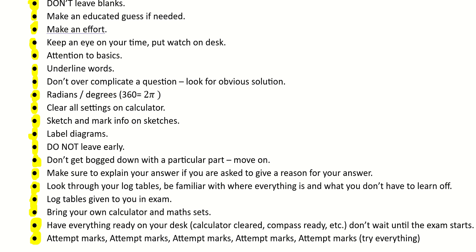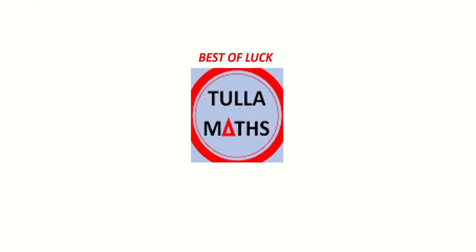Just make sure: attempt, attempt, attempt — try everything and don't leave blanks. It's important to put something down on paper. Finally, from Tullamaths, we'd like to wish all students taking part in their Leaving Cert — Ordinary Level and Higher Level — the very best of luck. On the Tullamaths YouTube channel you'll find plenty of videos to help you through, including introduction videos and past mock and exam paper questions.